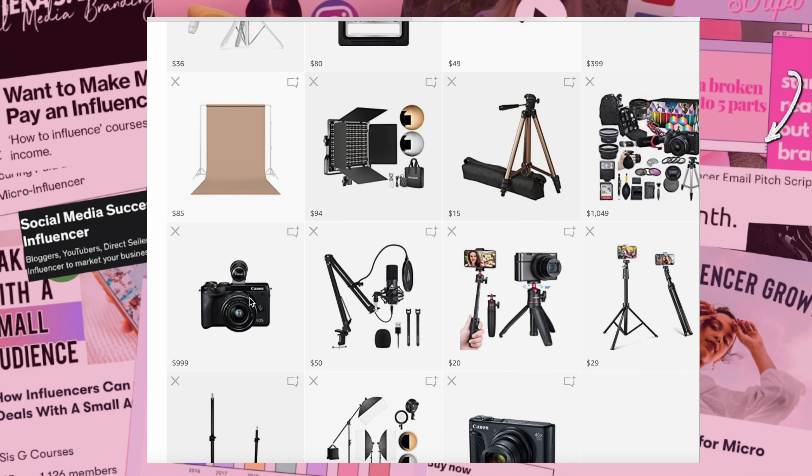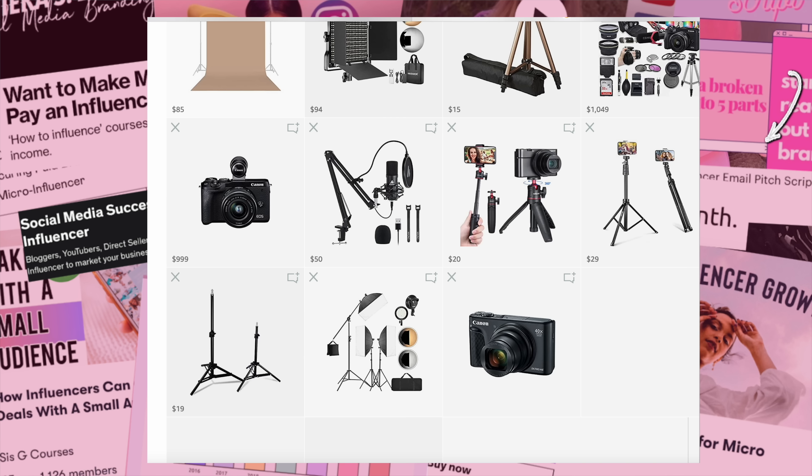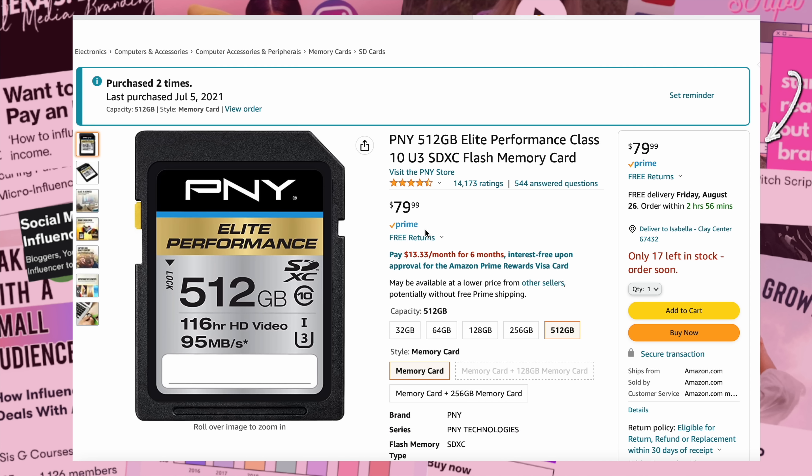Another issue is financial accessibility. Many people who want to get involved in the industry simply can't afford to spend money on courses. People use the trope of 'you need to invest in yourself' — and yes, I agree you can invest in yourself, but I would rather someone invest in the actual equipment, like lighting or a camera, or purchase a product to talk about on their channel, instead of dropping money on an excessively pointless course where you can find identical information for free.